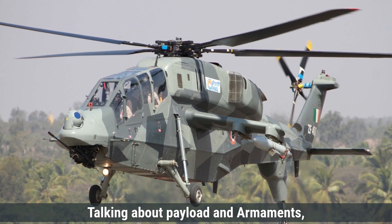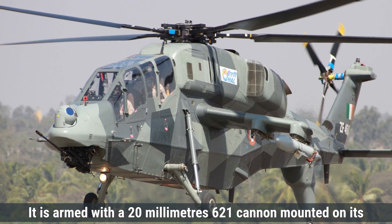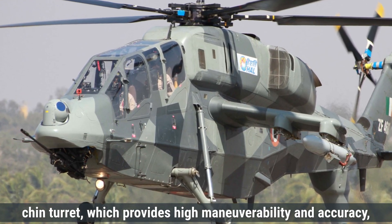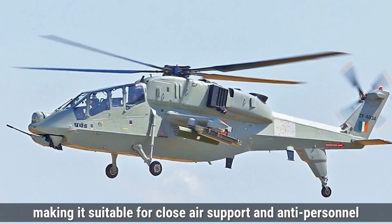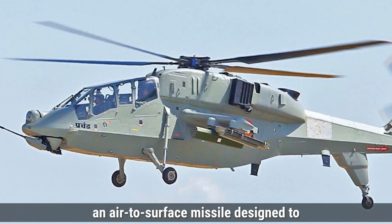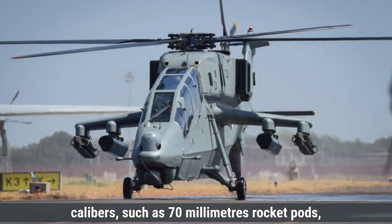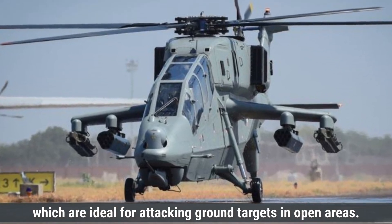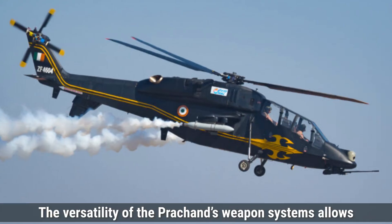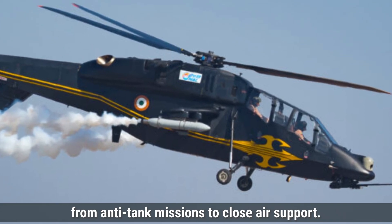Talking about payload and armaments, the Prachand has a payload capacity of around 700 kilograms, allowing it to carry various weapons for different combat roles. It is armed with a 20-millimeter M621 cannon mounted on its chin turret, which provides high maneuverability and accuracy, making it suitable for close air support and anti-personnel roles. For anti-tank missions, the LCH can carry the Helena — Helicopter-Launched NAG — missiles, an air-to-surface missile designed to destroy armored vehicles and tanks. The helicopter can also be equipped with 70-millimeter rocket pods, ideal for attacking ground targets. For air defense, it can carry air-to-air missiles like the Mistral. The versatility of the Prachand's weapon systems allows it to perform effectively in multiple roles.